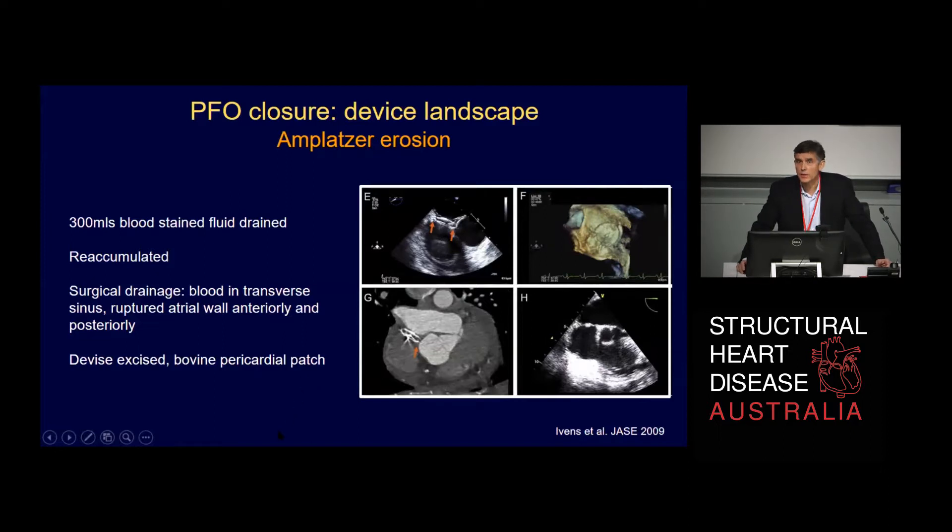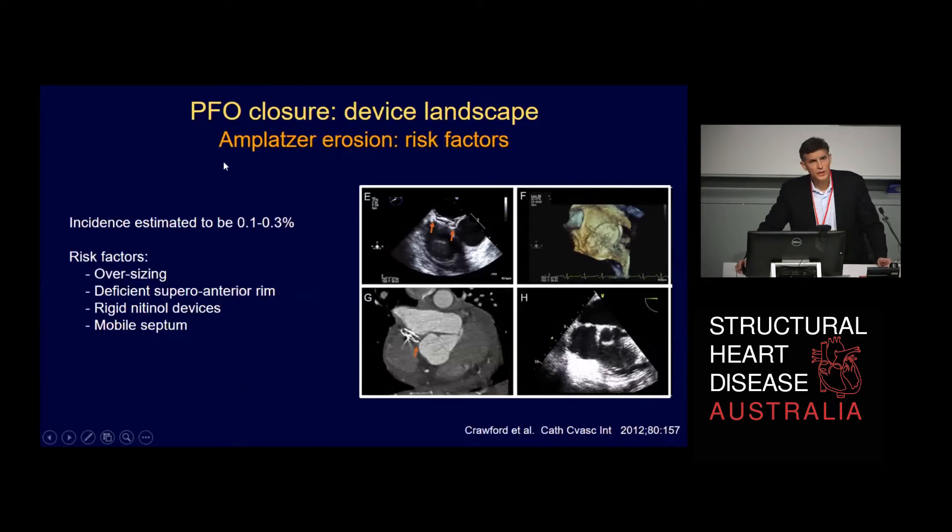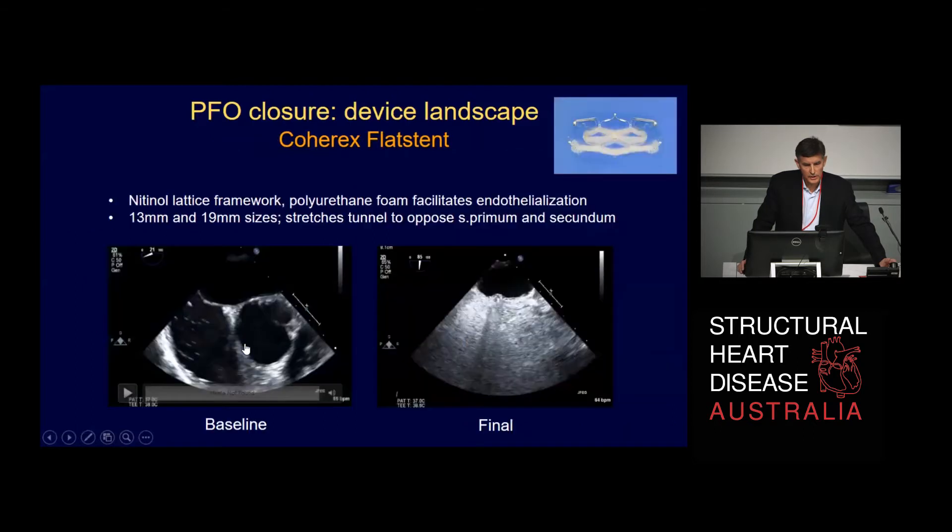This is the only case we've seen of this. Fortunately, it is a rare complication, particularly of PFO closure, though perhaps more common with ASD closure where the device can splay across the aortic sinus. Looking through the literature, there are only a handful of case reports, and this one was published by some of Greg's colleagues in Brisbane. The incidence is thought to be only about one in a thousand overall for ASDs and PFOs. Risk factors described include oversizing the device, having a deficient rim on the superoanterior aspect, using rigid nitinol devices such as the Amplatzer, and device mobility causing additional erosion due to friction.